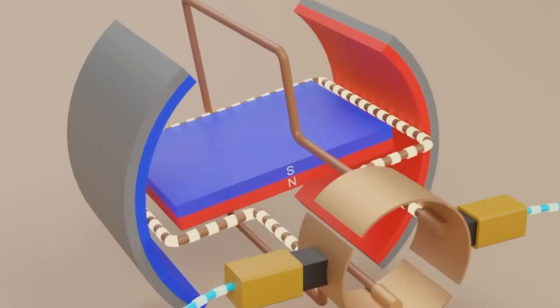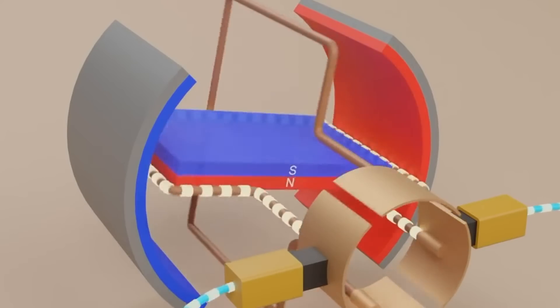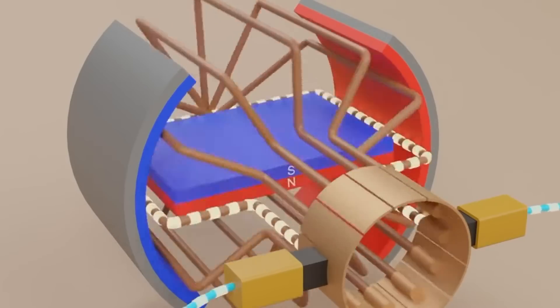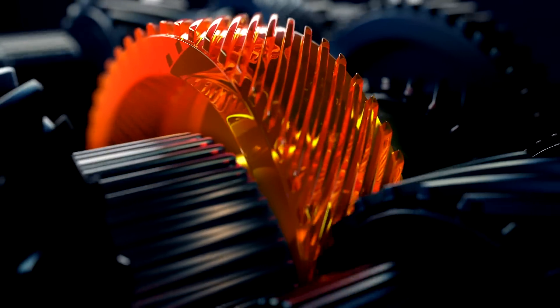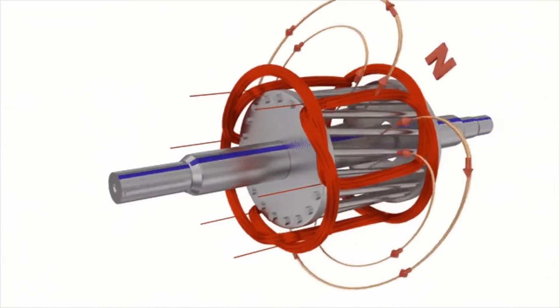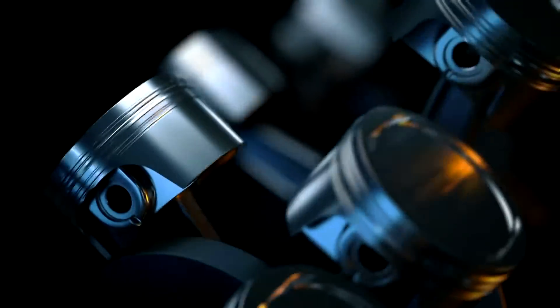The internal combustion engine is not only not self-starting like an induction motor, but its power output is always inconsistent. To tackle these problems, a variety of devices are required. With an induction motor, on the other hand, you have direct rotational motion and uniform power output, and many components found in IC engines can be omitted. As a result, an induction motor has a high response rate and a higher power-to-weight ratio, resulting in superior vehicle performance.